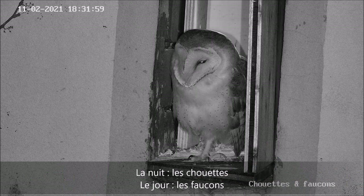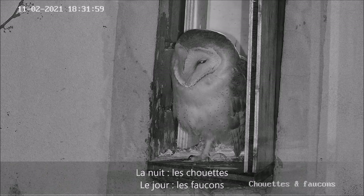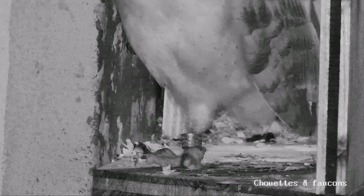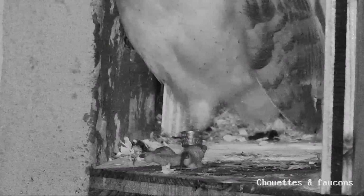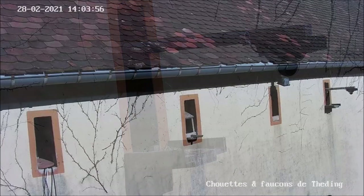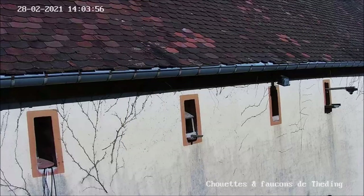Du côté des Chouettes, un zoom est possible — et pourquoi pas un zoom sur sa bague pour pouvoir l'identifier. Et du côté des faucons, une vue rapprochée ou une vue éloignée.